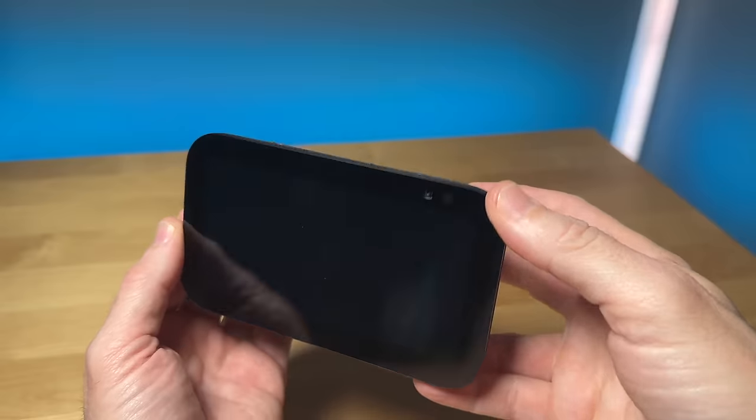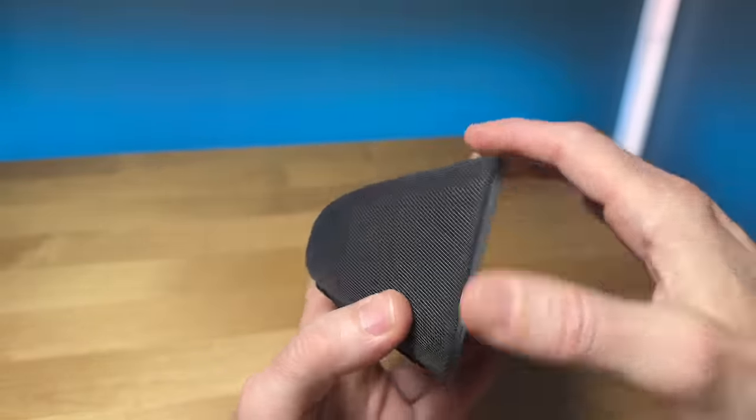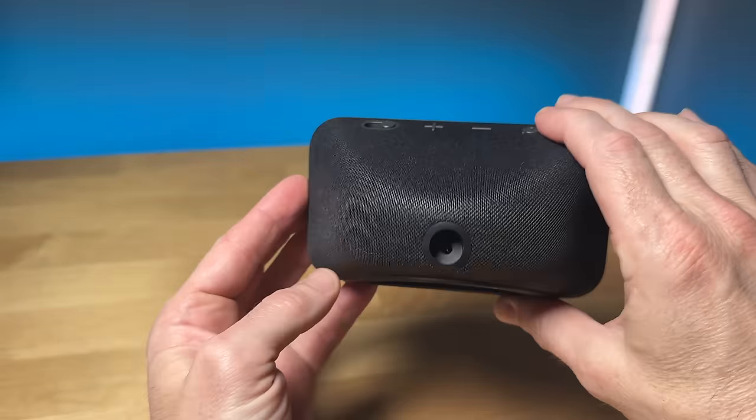I was kind of skeptical, but after listening, the bass has definitely stepped up. Even though the speaker is not that much bigger, it's that top back-firing design that makes all the difference.